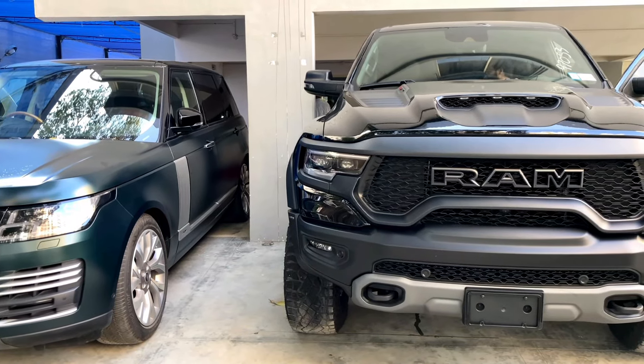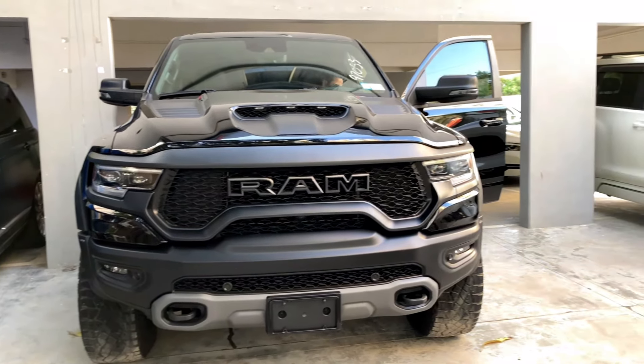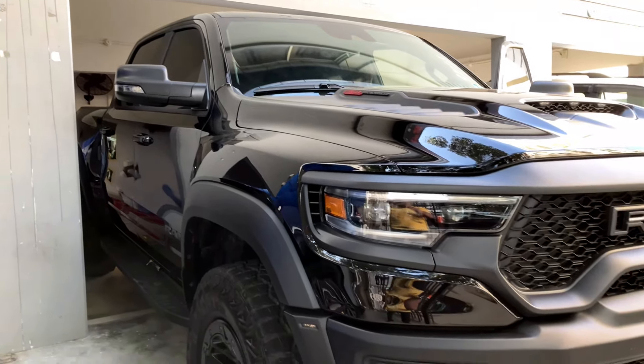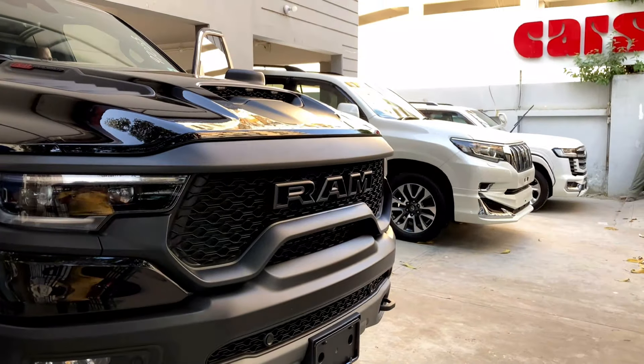Regarding the price — this is the new Dodge Ram TRX. It is very rare because it comes with a digital gauge cluster and Bilstein suspension. This car is valued at 9 to 10 crore rupees in Pakistan. If you buy it at zero meter, it will be 12 to 13 crore rupees.